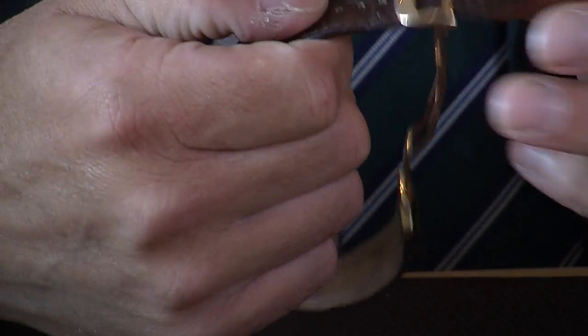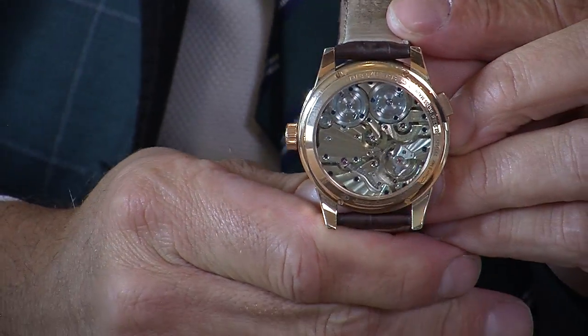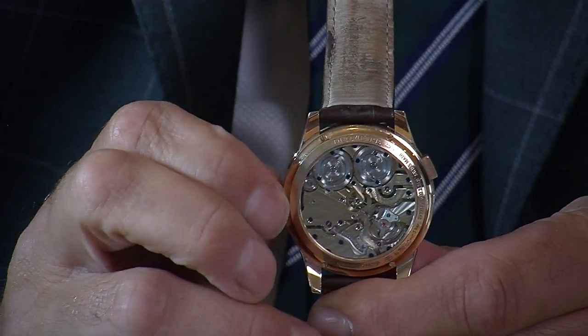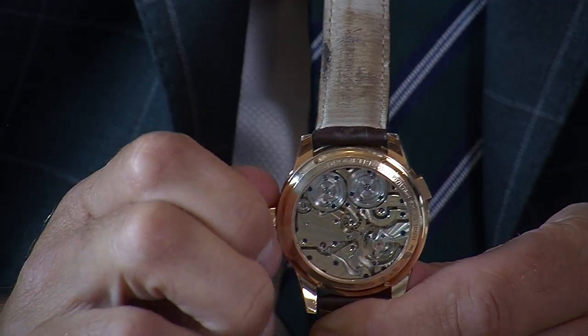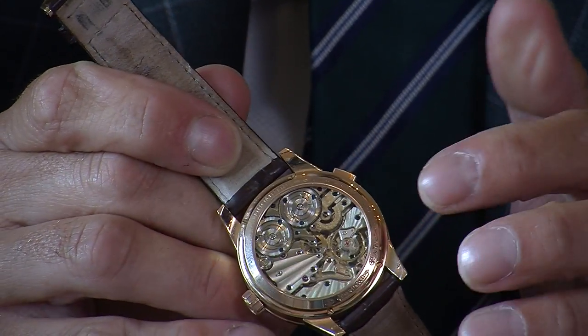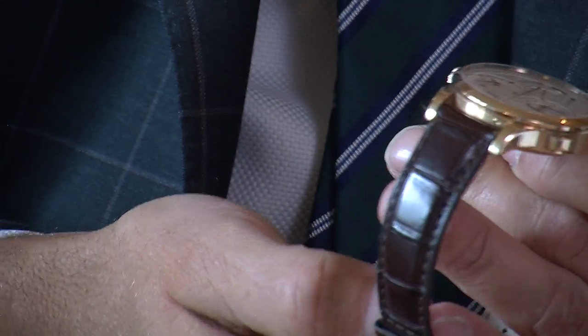Now I want to show you the most beautiful case back. It has a clear sapphire crystal case back and engraved on the inside is 'Duometre'. As you wind the watch you can actually see the cogs of the power reserve changing through the display. Going back the other way shows the same. It is absolutely beautiful to view through this sapphire crystal back — you can see all the various movements and jewels. It's really very, very special.